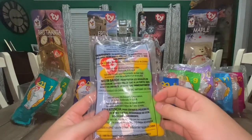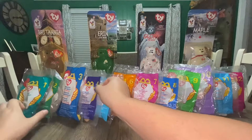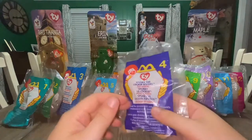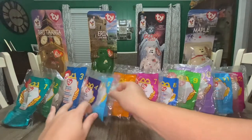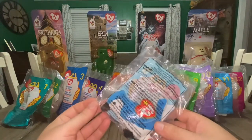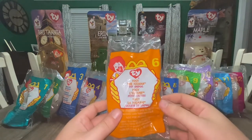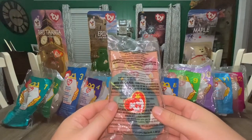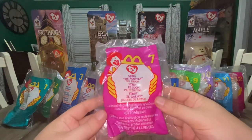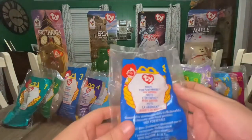They all have a relatively similar smaller size and scale compared to a normal Beanie Baby. Number four, we have Spunky the Cocker Spaniel. Number five, Rocket the Blue Jay. Number six, Iggy the Iguana. Number seven, Strut the Rooster. Number eight, Nuts the Squirrel.